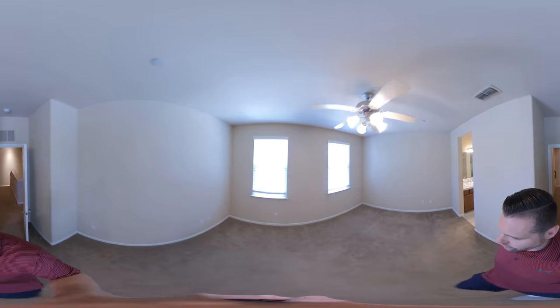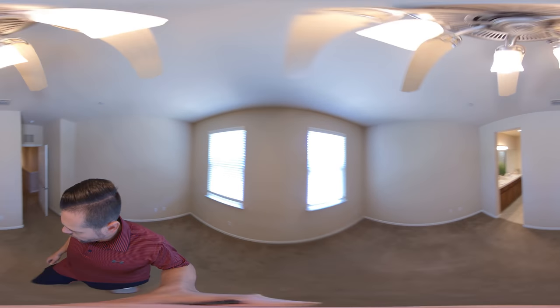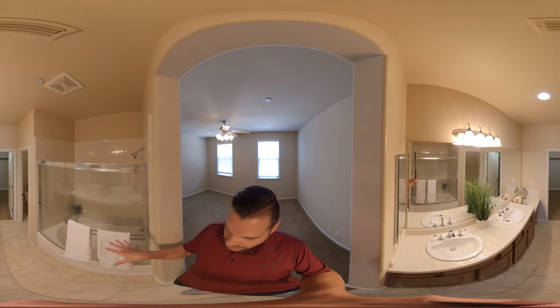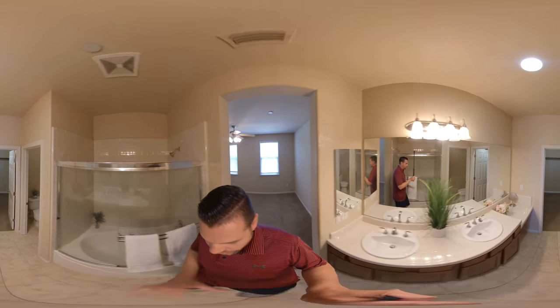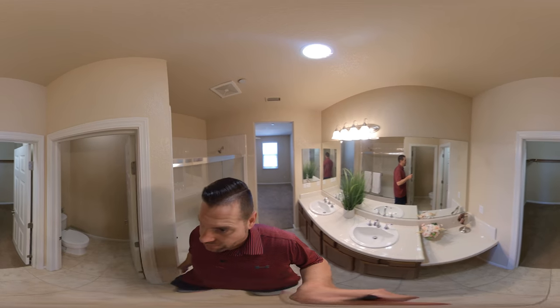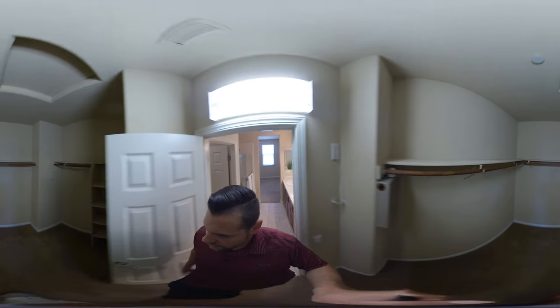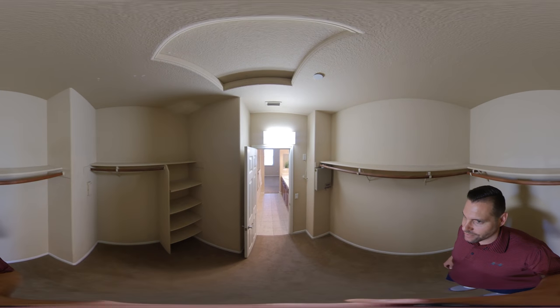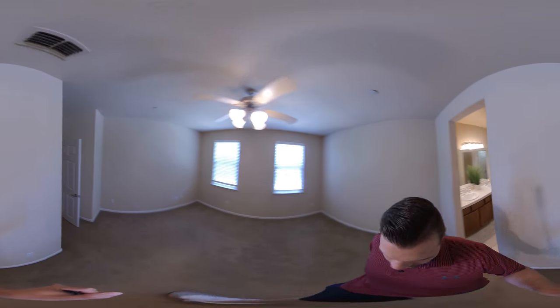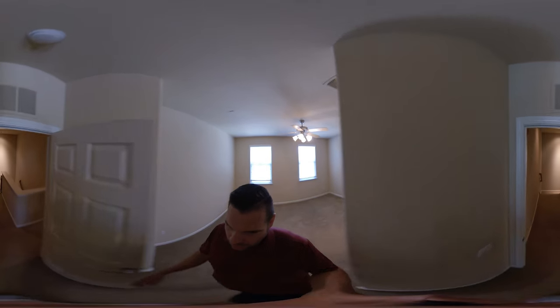So good-sized master bedroom, perfect for a California king bed. We have tile in here, a tub with a shower over, dual sinks with a vanity — which is a nice plus — a separate bathroom, and then a walk-in closet. This is probably about as big as the room I grew up in. That is the master bedroom, with a fan as well.